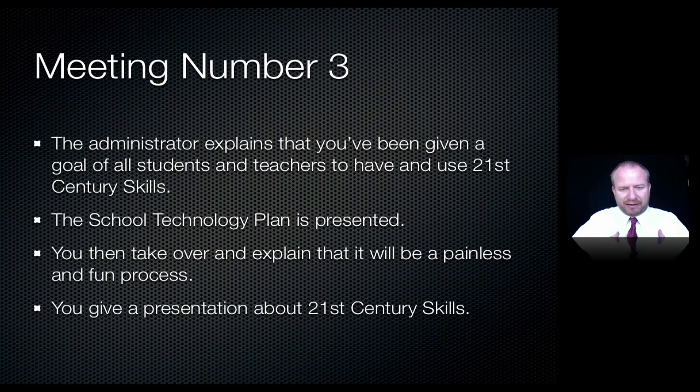Meeting number three is the all-staff meeting. You want the administrator to open by explaining that 21st century skills are a priority for the building and that the media specialist has been asked to take responsibility for it. They might display the school technology plan on an overhead so everyone can see it. Then you take over and explain how it's going to be painless and fun — you're actually going to take work off teachers' plates. You should also give a presentation on 21st century skills so everyone understands what concepts like creativity and innovation actually mean.